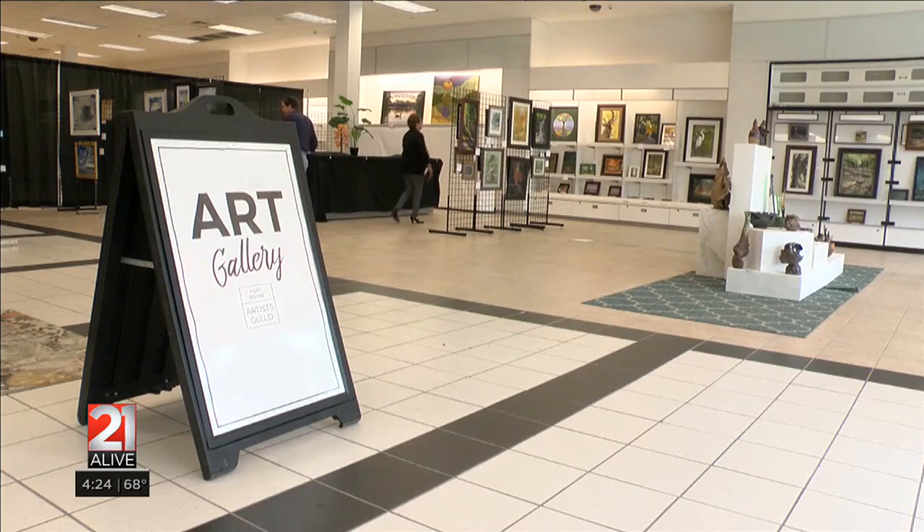John says he asks each and every visitor, before they leave the gallery, which piece is your favorite — and the answers vary a lot. He also says the future is very strong for the Guild.